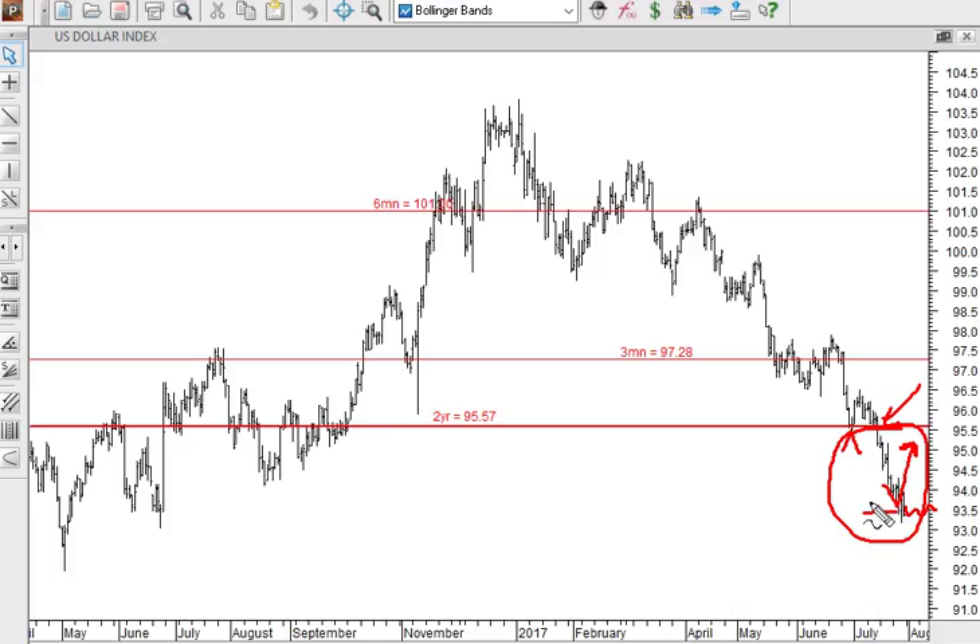The seasonal pattern for the dollar index typically shows weakness through to the end of July, a bit of strength in August, and then further weakness in September. The index would need to retrace and print back above 95.57, which is now two-year resistance. In the longer term, this is really very weak price distribution.